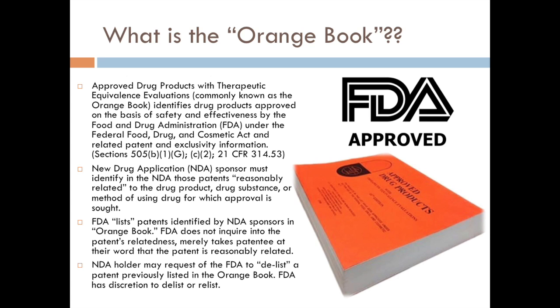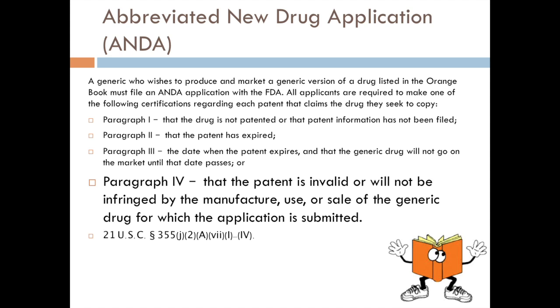The FDA doesn't do much investigation into it — they just sort of take the manufacturer at their word, saying you claim this drug is covered by these patents, so they'll list them in the Orange Book. The manufacturer can also request, at some point later, if there's been some sort of mistake — or it turns out that a patent does not cover this drug, or there needs to be corrections made — they can request the FDA to delist that patent from the Orange Book.